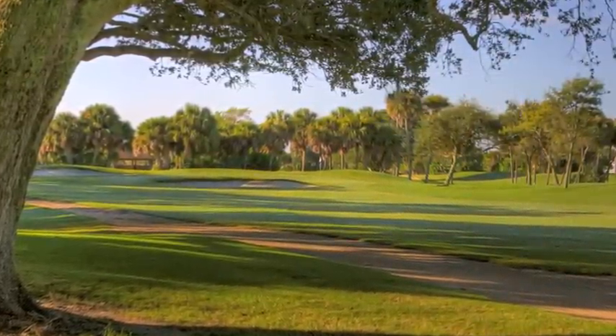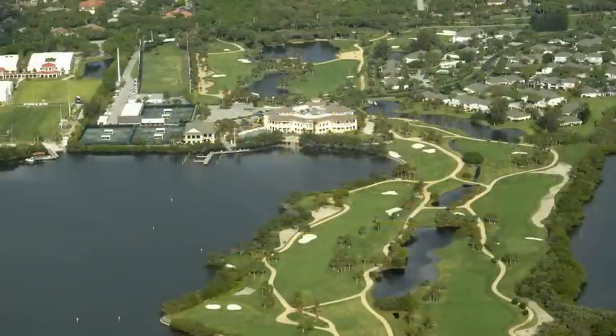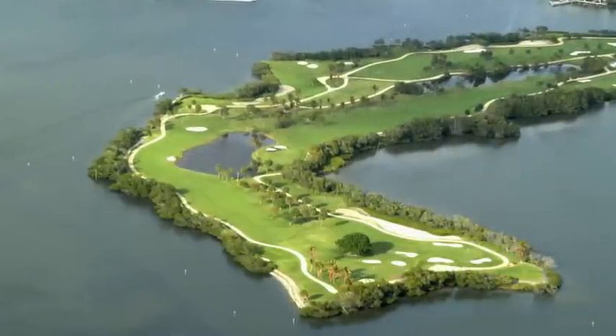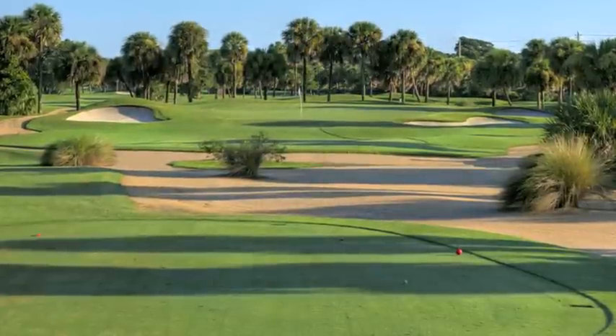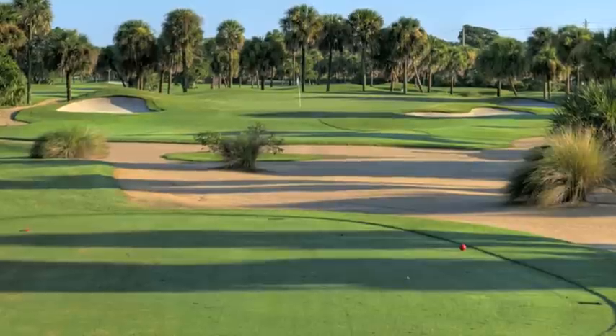With only 70 acres to work with, I think we did a good job of using every square inch efficiently with small greens, tight fairways, and 16 holes on the water. All the holes are well-placed. You have 9 par 3s, 8 par 4s, and 1 par 5, and you basically use every club in your bag.